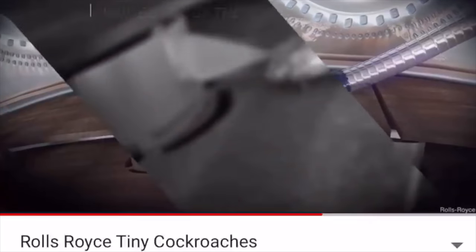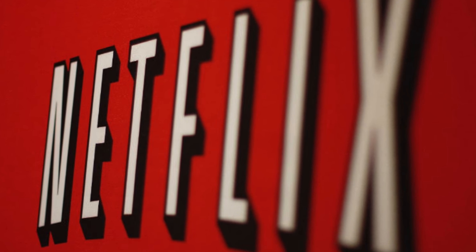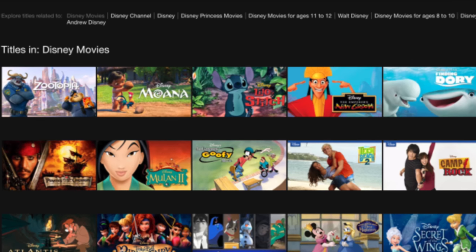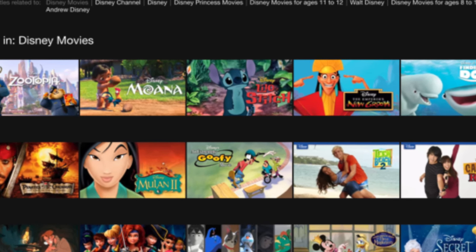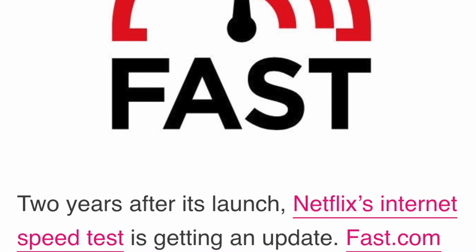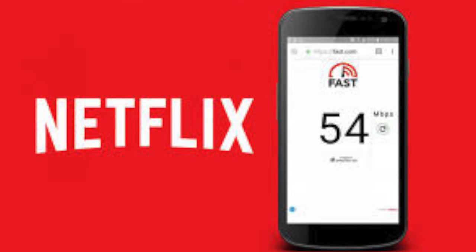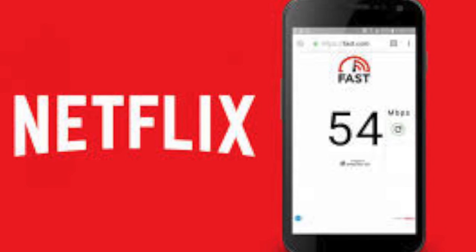Number five: Netflix's fast.com now measures upload speeds. Two years after its launch, Netflix's internet speed test is getting an update. Fast.com is now able to measure upload speed and latency — before, it would only show your download speed. Netflix says it has run more than 500 million tests since launch, with half of those happening in just the past seven months.